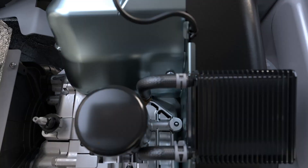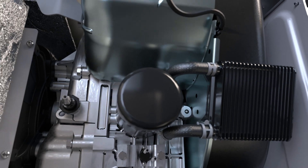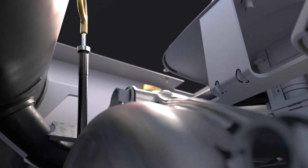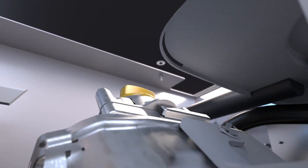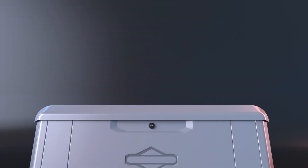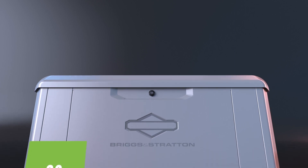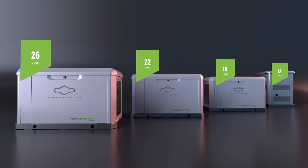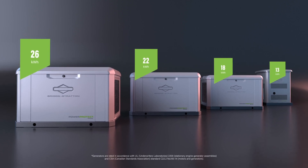A standby generator is designed to mimic the electrical power provided by your utility grid. An internal combustion engine and alternator convert fuel — either natural gas or liquid propane — into electrical energy that can power your home. Briggs & Stratton offers residential generators rated from 13 kilowatts to 26 kilowatts, depending on the size of your home. The number of kilowatts is how much output a generator can produce at a time.